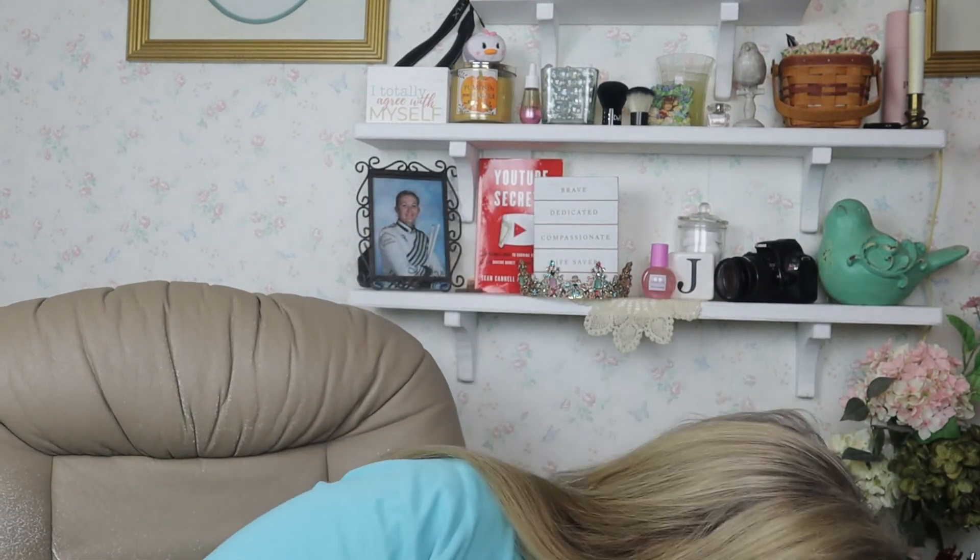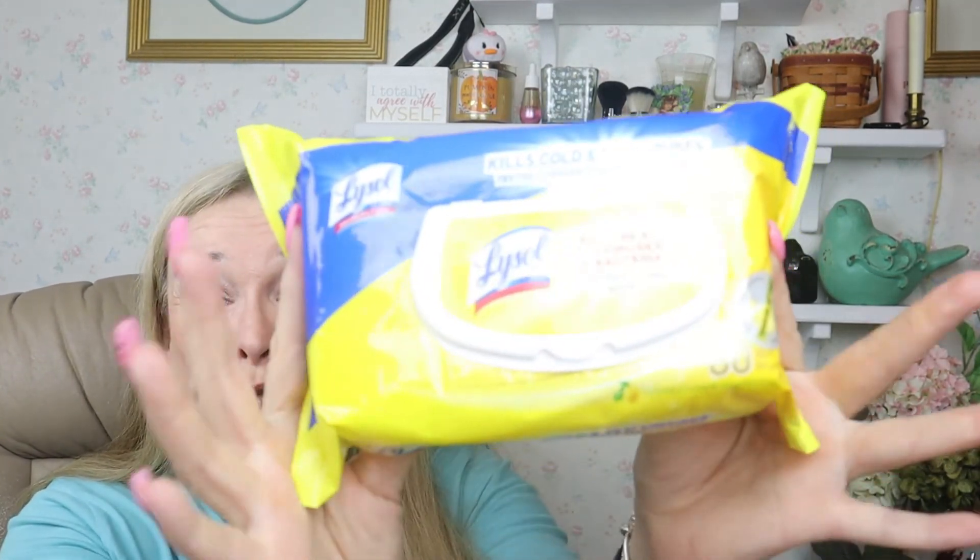So that was Dollar General — how you get those 80-count Lysol wipes for a quarter each. Go to coupons.com, print out the coupon — you can print two per device. Then go in there and depending on how your Dollar General is about printed coupons, do what works for you. All right, we will talk to you later — if you have any questions, holler at me. Bye!